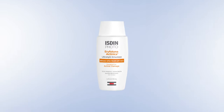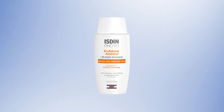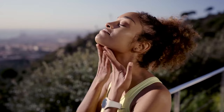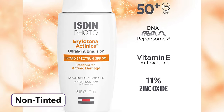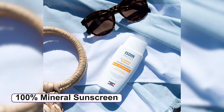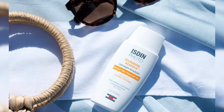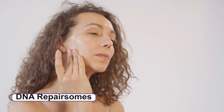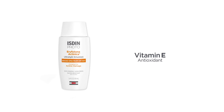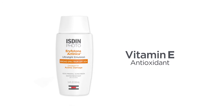The Isdin Eryfotona Actinica Ultralight Emulsion Broad Spectrum SPF 50+ Mineral Sunscreen comes with an exclusive formula to provide you with daily sun protection. This non-tinted sunscreen gives your skin broad spectrum protection with SPF 50+ and is specially formulated to treat actinic damage. It's a 100% mineral sunscreen which contains 11% zinc oxide, with DNA repair enzymes and photolyase enzymes which work to repair sun damage.